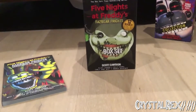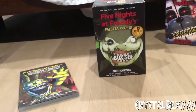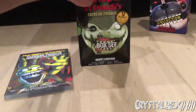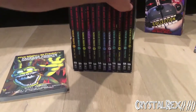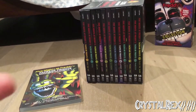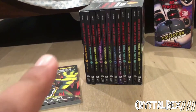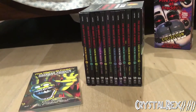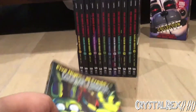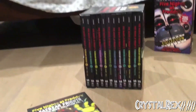Hello everyone, CrystalX here, back again with another video. As you can tell from the title and what you're seeing on screen, today I'm going to be reviewing the Fazbear Frights book box set with all 12 books. This is the final box set, and you can pick it up on multiple websites — Amazon, Barnes & Noble, and Scholastic.com. I'm also going to be taking a look at the Fazbear Frights graphic novel collection, volume 1. So without further ado, let's get into it.